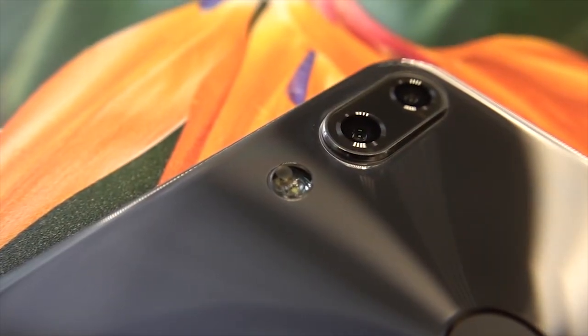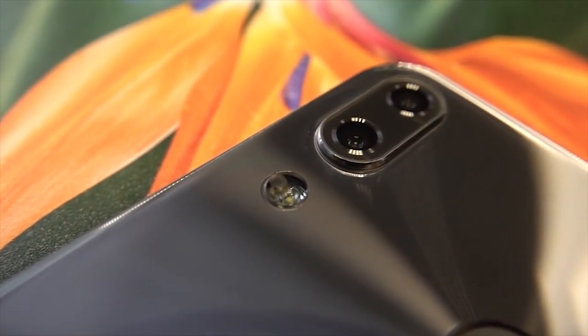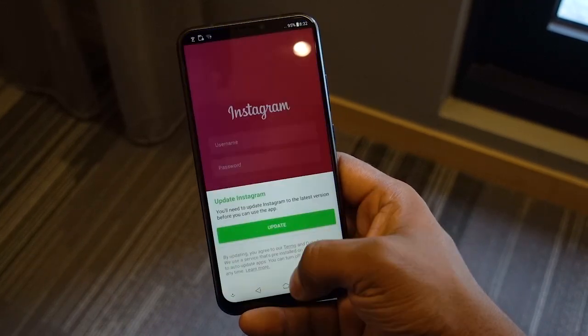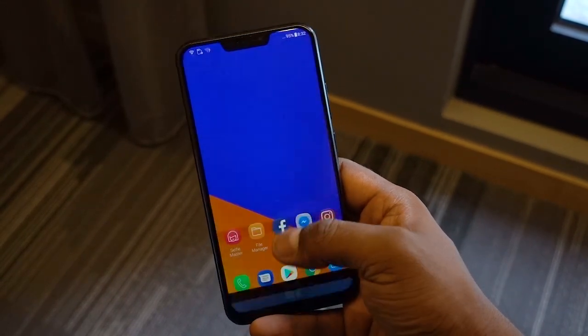The Zenfone 5z just came out and a lot of people are pretty excited about it — after all, it's got some amazing specs. I've been spending a few days with it as my primary device and I've been liking it a lot. Here are five reasons why I'm pretty sure you will too.